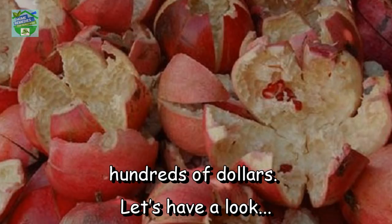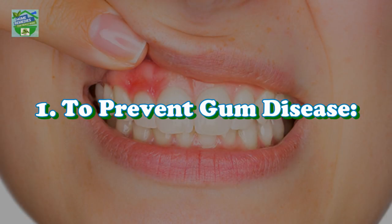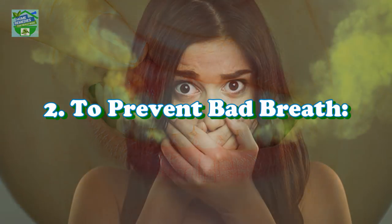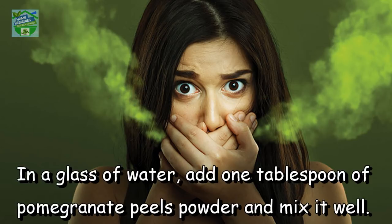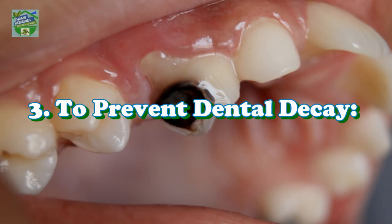Let's have a look. Pomegranate peel uses for mouth health: to prevent gum disease, massage your gums with pomegranate peel powder — it soothes swollen, inflamed, and bleeding gums. To prevent bad breath, in a glass of water add one tablespoon of pomegranate peel powder and mix it well, then gargle with this mixture twice daily.